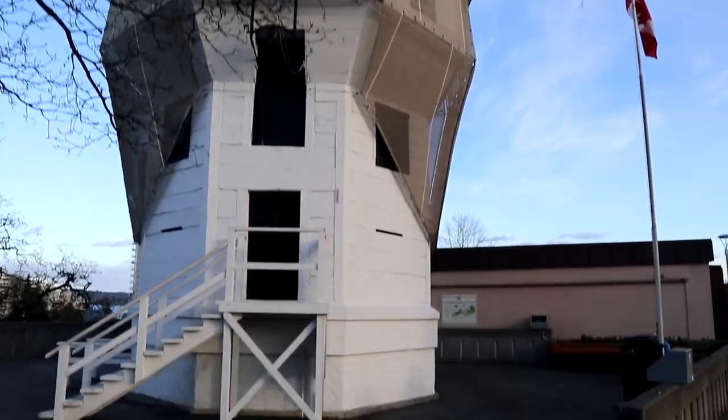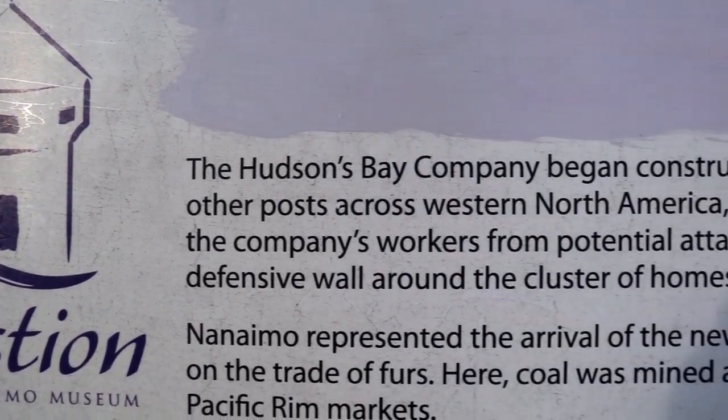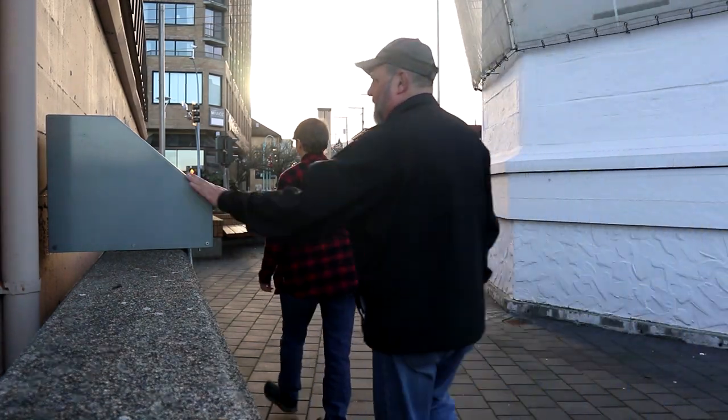We had our sweet treats, but now it's time to get a sweet cache. This one is at a bastion — a historical structure built in 1853 by the Hudson's Bay Company. And we've got to catch a ferry, so we need to get this one quick. Come on, Lyric — I think it's right over here. Maybe it's on that one. Okay, I'll check this one here.